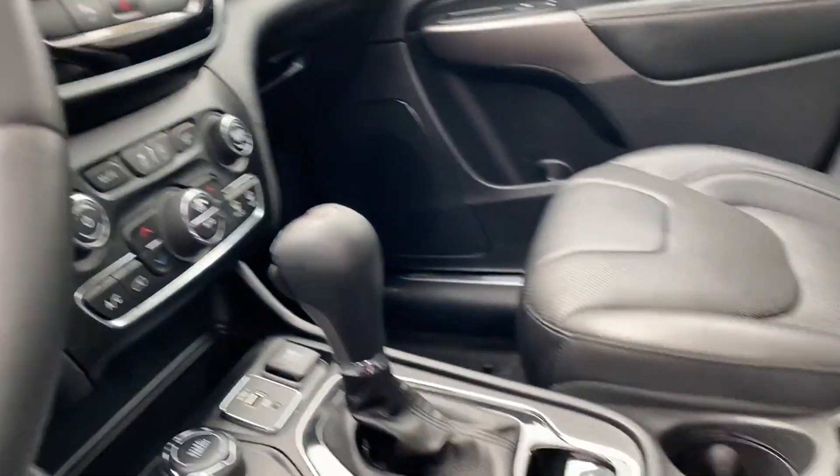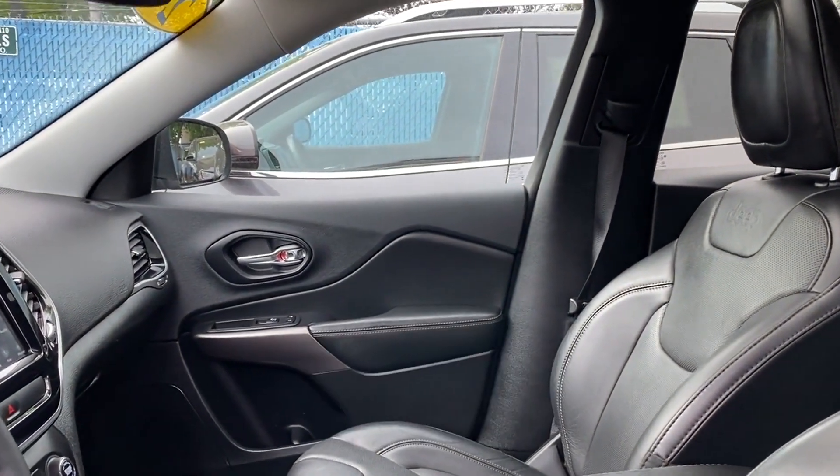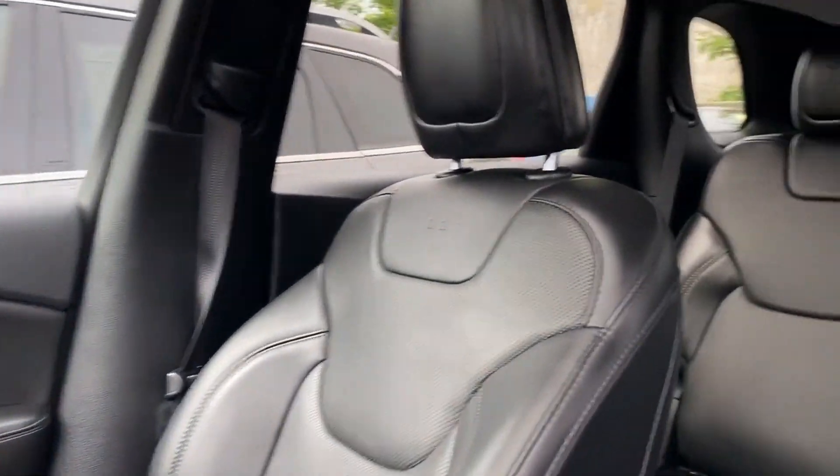Pass-through rear seat, Bluetooth, power lift gate. This is a top rated dealer — schedule a test drive now before this model is gone.